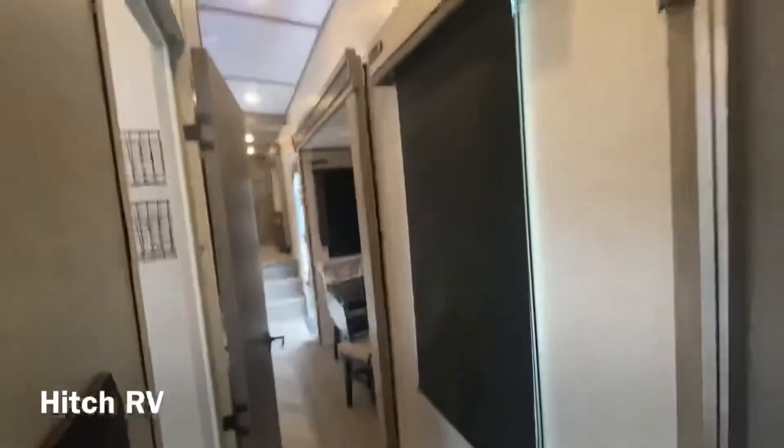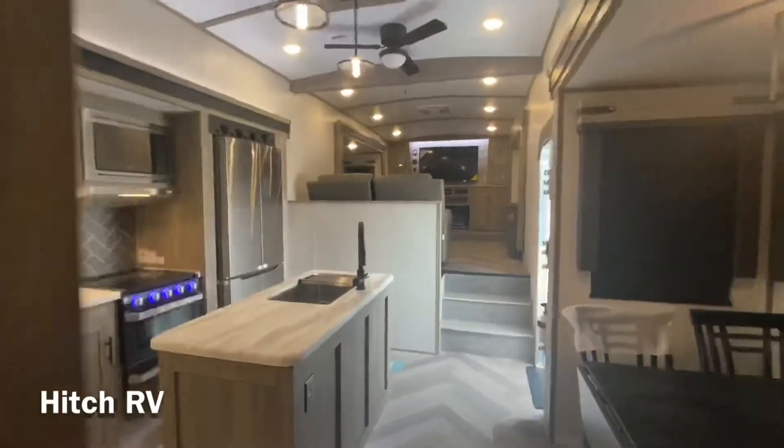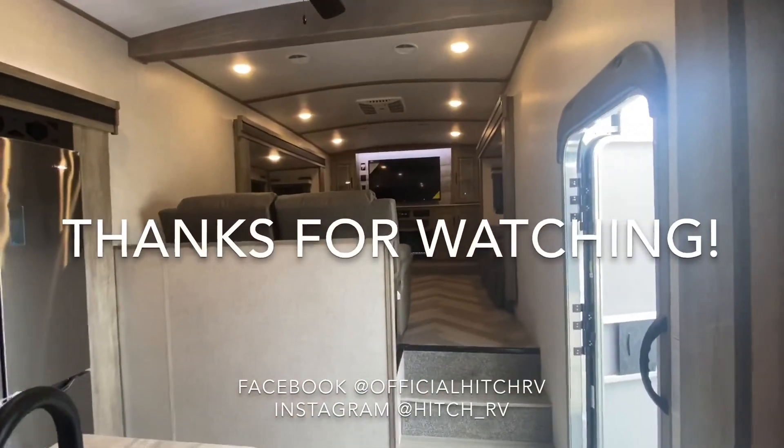So this was a quick tour on the Wildwood Heritage Glen 378FL. If you have any other questions, please feel free to contact our sales team or DM us on any social media. Thanks for watching and happy camping.